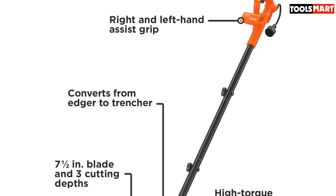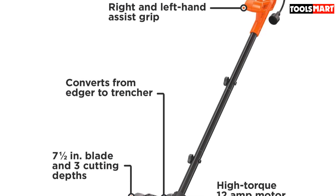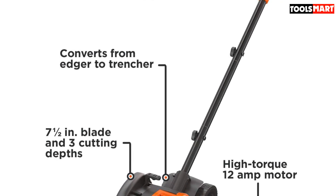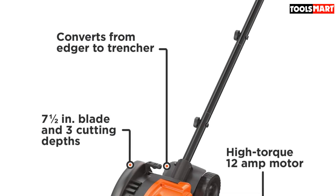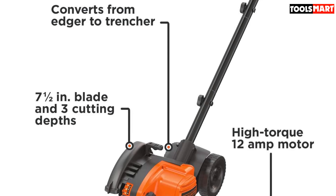In addition to the inbuilt cord retention, the extension cord is kept secure. The edging mode on the Black+Decker features a patented edge guide for straight edging along hard surfaces, while the trenching mode makes it easier to cut through beds and shape borders.